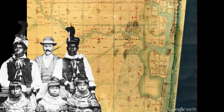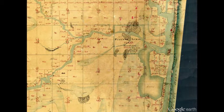Seminole families visited Stranahan's store to trade animal hides for goods they could not produce themselves, such as firearms, ammunition, cloth, and metal pots. The arrival of Henry Flagler's railroad in the late 1890s set the course for the rapid development of the area in the early 20th century.